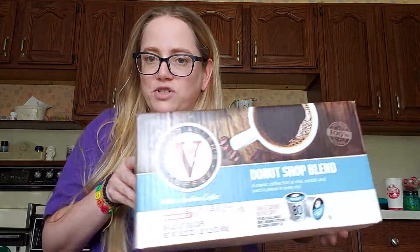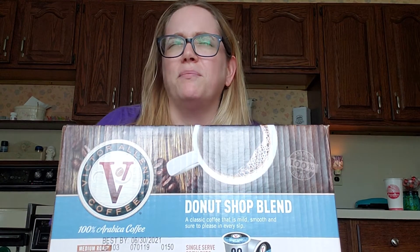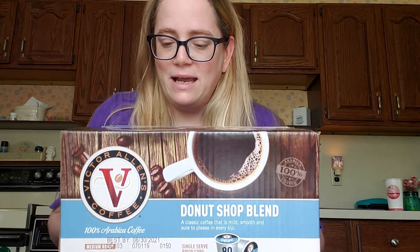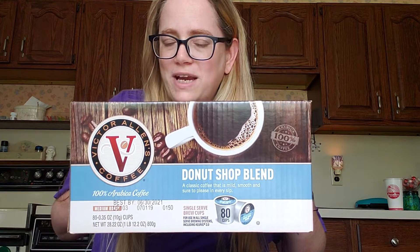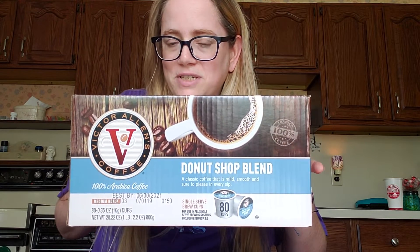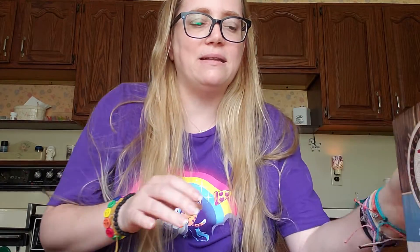We also got some Victor Allen's coffee — it's not a proprietary brand of Christmas Tree Shops because I've also seen it at Big Lots. This is an 80-cup count, usually $24.99 or $29.99, but it was on sale for $19.99, which makes each cup work out to 25 cents. You really can't do much better on K-cups, and this donut shop blend is one my husband and I both really like.